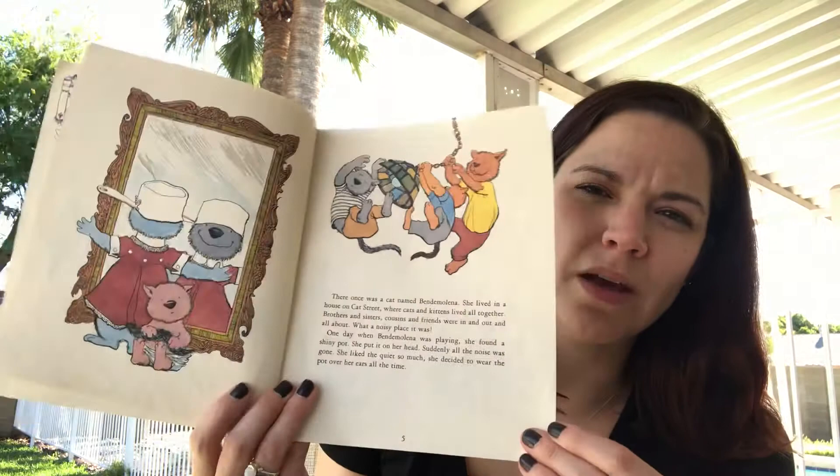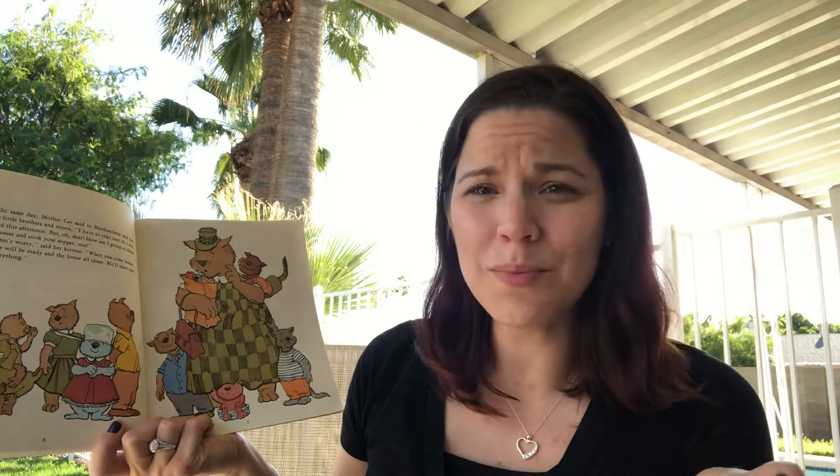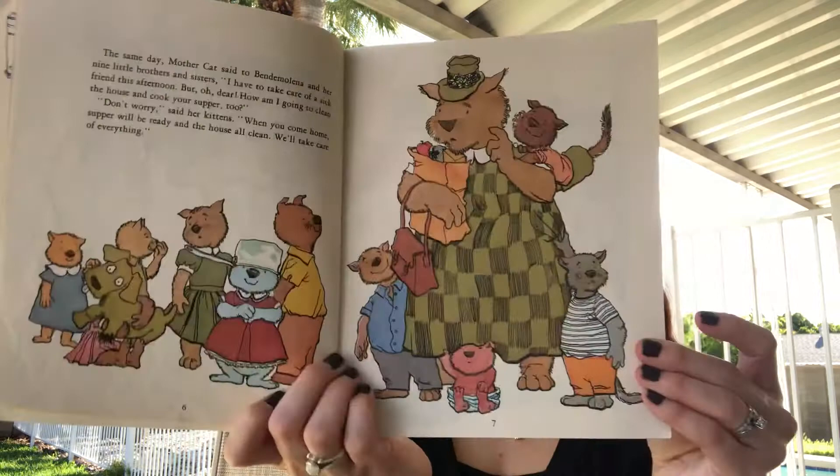Coming from a large family, I too understand the joy of quiet. The same day, mother cat said to Binda Molina and her nine little brothers and sisters: "I have to take care of a sick friend this afternoon, but oh dear, how am I going to clean the house and cook you supper too?" "Don't worry," said her kittens. "When you come home, supper will be ready and the house will be all clean — we'll take care of everything." What nice little kittens they are!